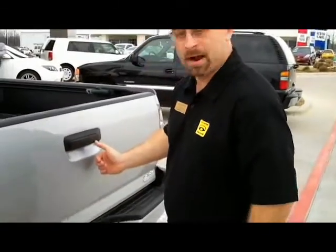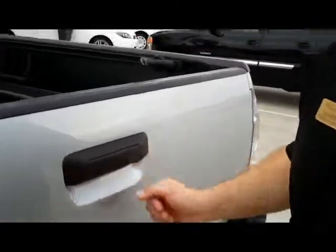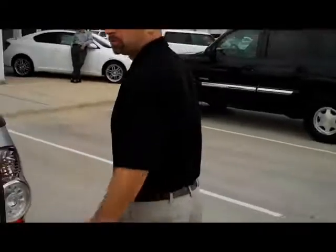There's also a backup camera in the tailgate handle which relays into the rear view mirror, giving you maximum visibility when you're going to tow a trailer, enabling you to back up more safely.